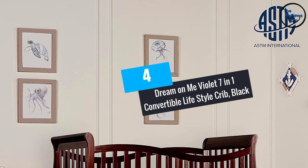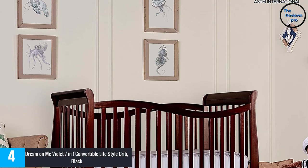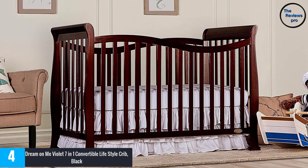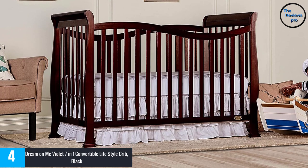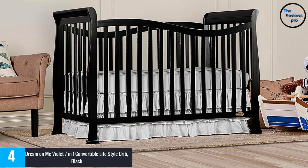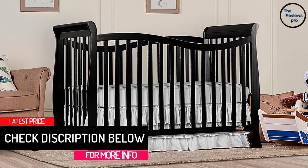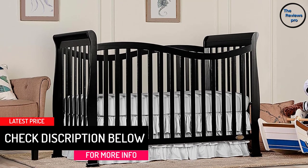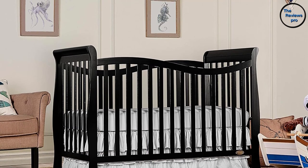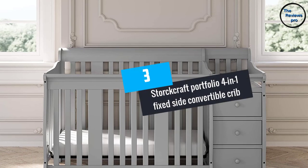At number four: the Dream on Me Violet 7-in-1 convertible lifestyle crib in black. This crib is made of pine, which is very durable. It converts into a toddler bed, a day bed, a twin bed, and a full-sized bed. To convert, you will need to buy a toddler guardrail, stabilizers, and a full-size rail, all sold separately. It has an adjustable mattress system which you can easily adjust to protect your baby from climbing or falling.